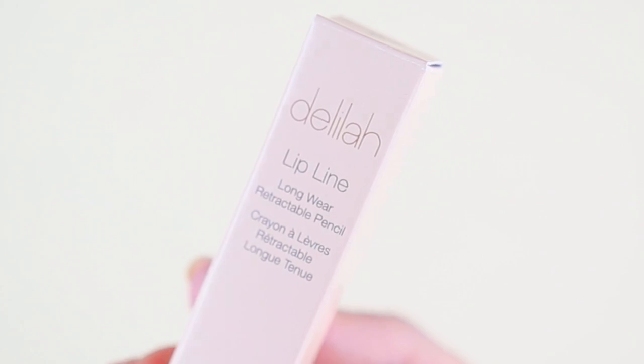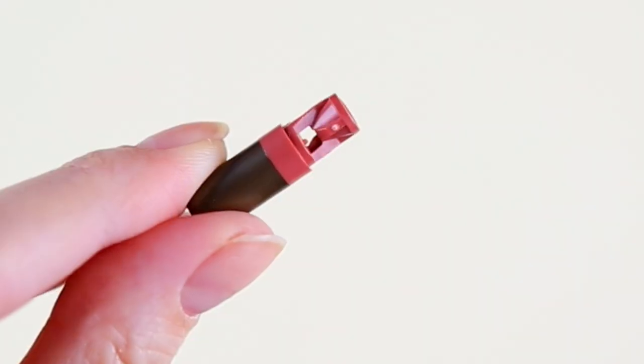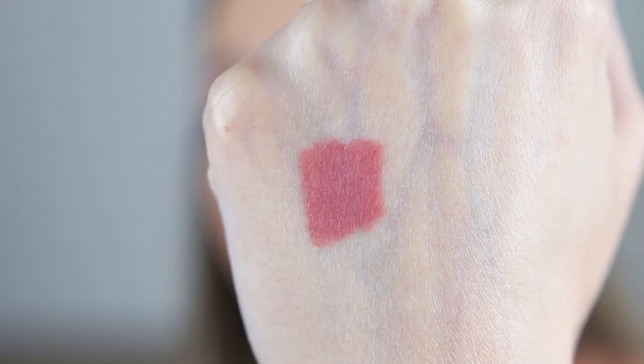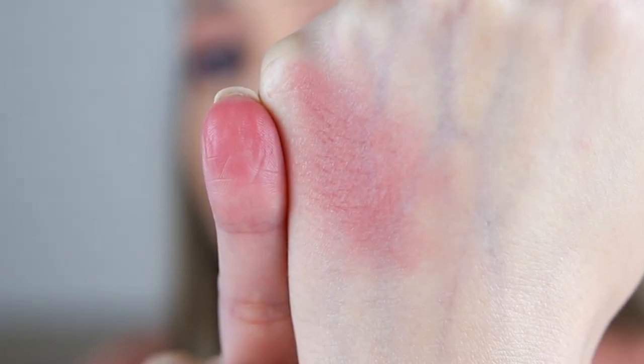Door number six. This sounds like a lip pencil. This one is the Lip Line Longwear Retractable Pencil by the brand Delilah in the shade Buff. I think we got it again in last year's advent calendar. We have a sharpener. That's a very nice shade — it's super creamy. I don't even have to apply a lot of pressure. It's very blendable, so you can use it easily as a base for a lipstick. If your lip pencil is very soft, it is better to keep it in the fridge.